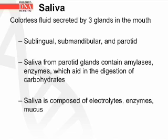Saliva is a colorless fluid secreted by three glands in the mouth: the sublingual, submandibular, and parotid glands. Saliva from parotid glands contains amylases, which are enzymes that aid in the digestion of carbohydrates. Saliva is composed of electrolytes, enzymes, and mucus.